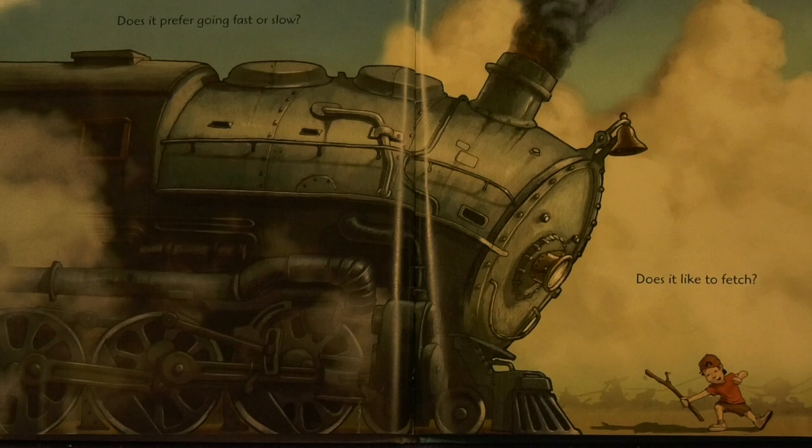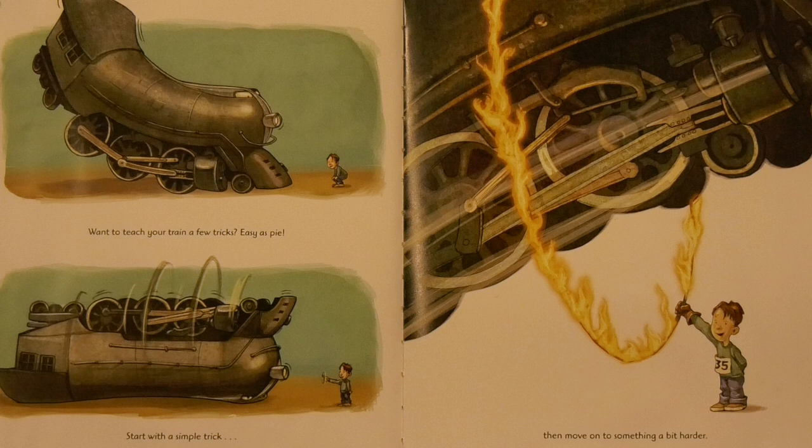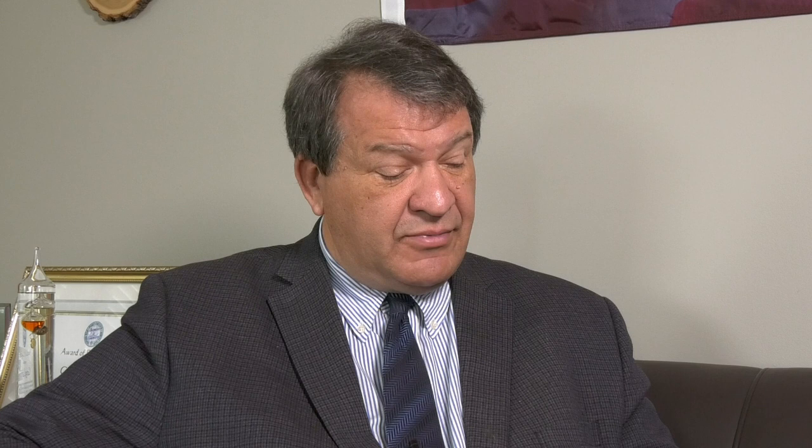Spend as much time as you can getting to know your train. Does it prefer to go fast or slow? Does it like to fetch? How does it feel about tunnels and bridges? Want to teach your train a few tricks? Easy as pie. Start with a simple trick and then move on to something a bit harder. By now your train should be willing to let you go for a ride. But start out slow. Try riding in the caboose at first. Trains are very particular about who sits in the engineer's car.